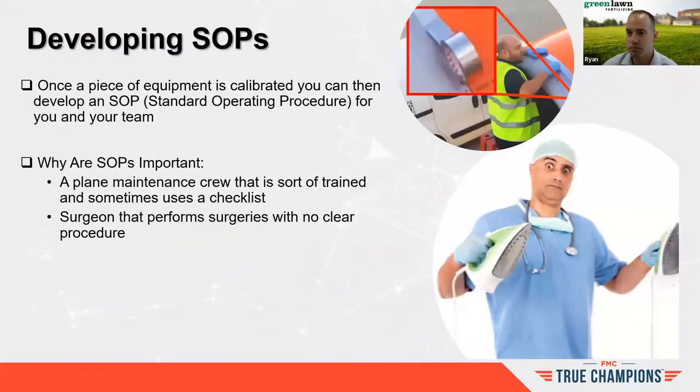In addition to calibration, the other thing that pairs with it is developing SOPs — standard operating procedures. When you pair these two together, it will either create success or failure from an application perspective. Looking at other professions — a plane mechanic or a surgeon performing surgeries — none would be acceptable with only sort-of training or sometimes using a checklist. As professionals, we should be no different. We have a responsibility to ensure we have clear SOPs set in addition to our calibration checks.